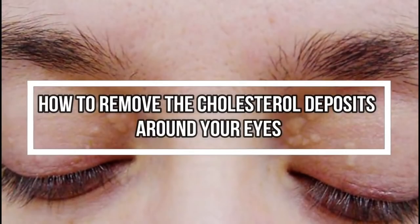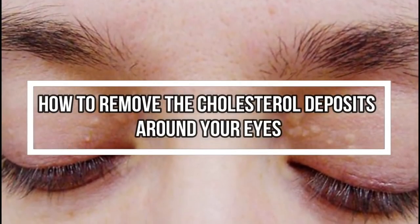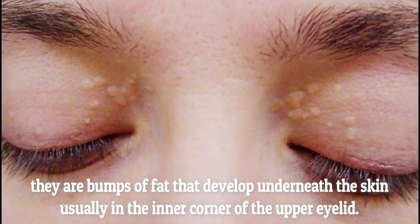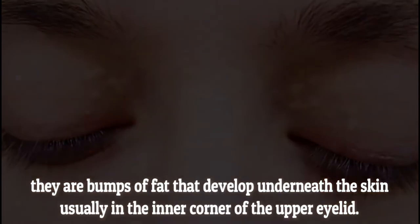Cholesterol deposit spots around the eyes are also known as xantholasma. They are bumps of fat that develop underneath the skin, usually in the inner corner of the upper eyelid.